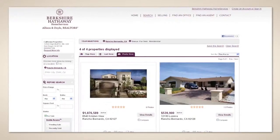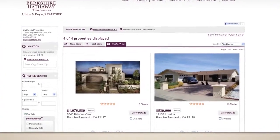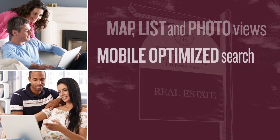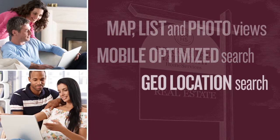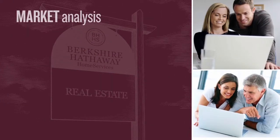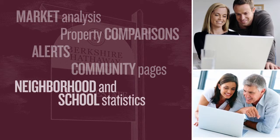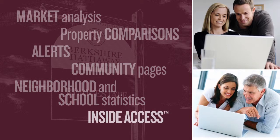It starts with a national property search site that allows users to sift through millions of homes nationwide. Custom affiliate pages that fully integrate with the national website make the experience seamless for users. Customers can access buyer and seller information, explore communities, and lender-grade home evaluations.